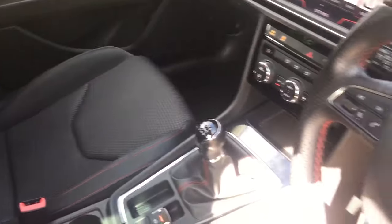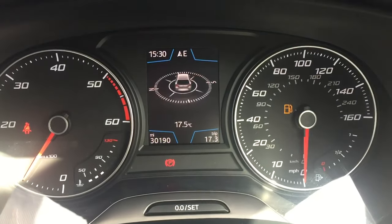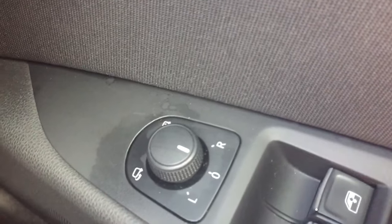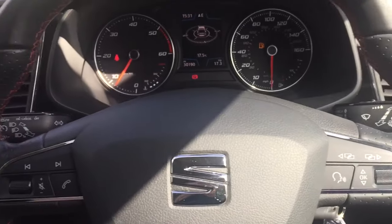Part leather seats inside. 30,000 miles on the clock. Electric front and rear windows, electric mirrors which are heated and power folding, and audio buttons on the steering wheel.